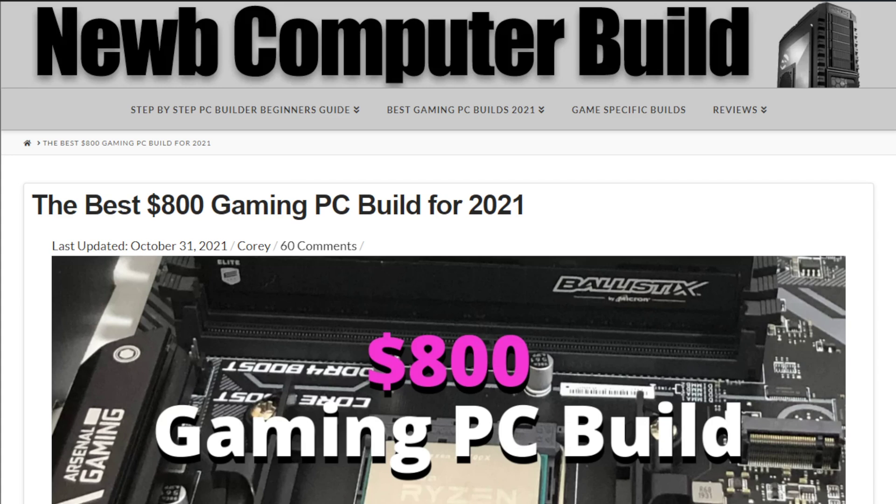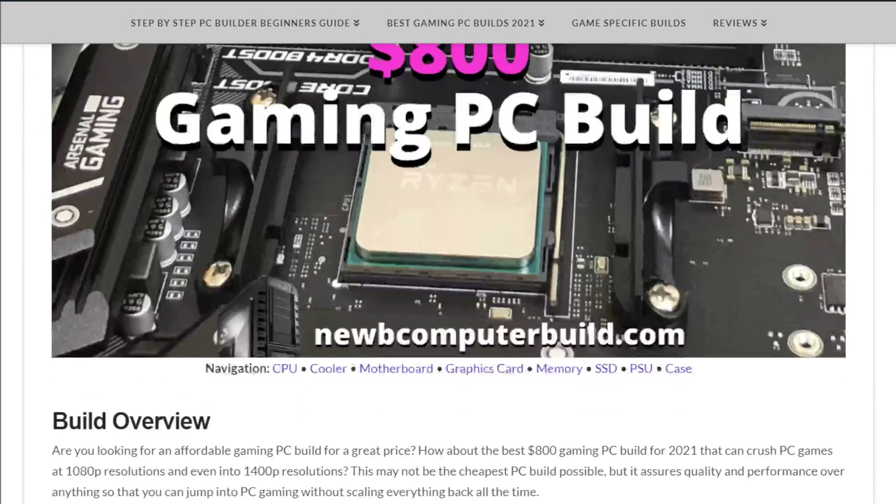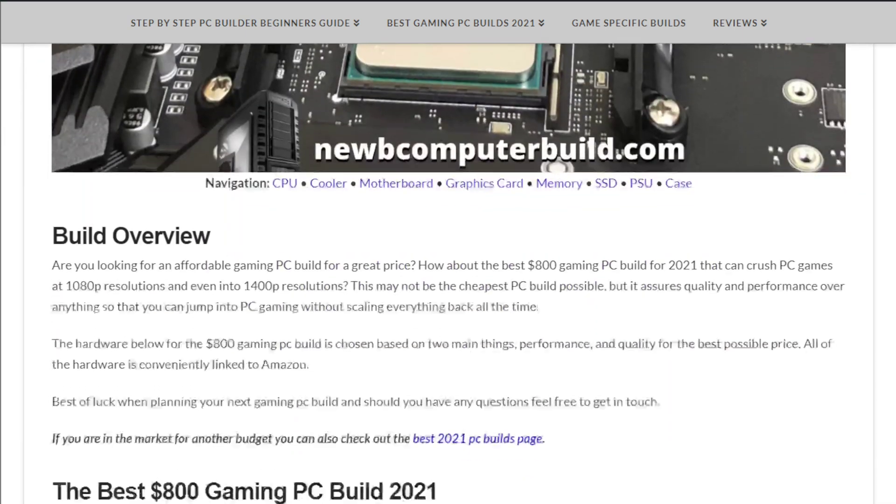Hello everyone, here's the $800 gaming PC build of the month for November 2021. My name is Corey with NoobComputerBuild.com. Welcome to the $800 build — we have some updates this month.